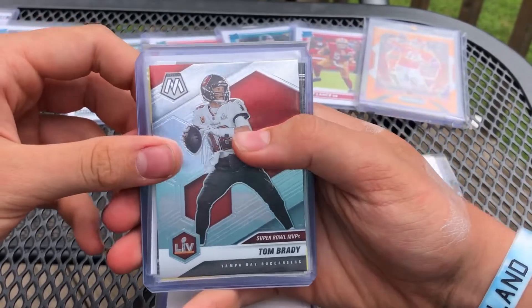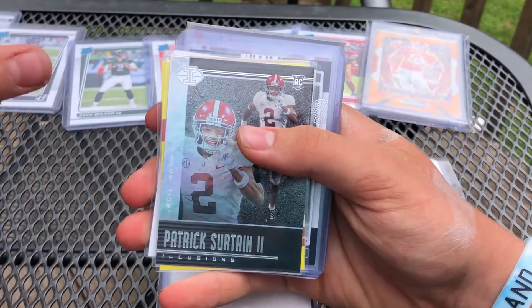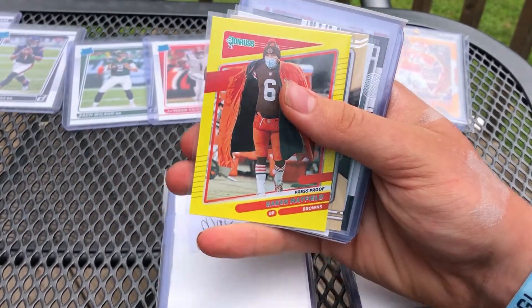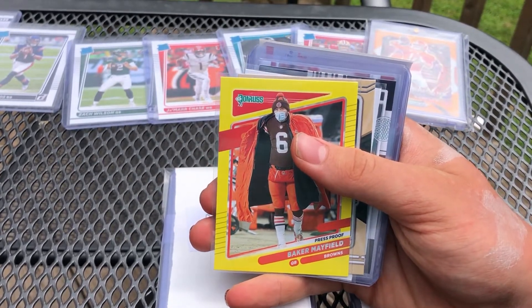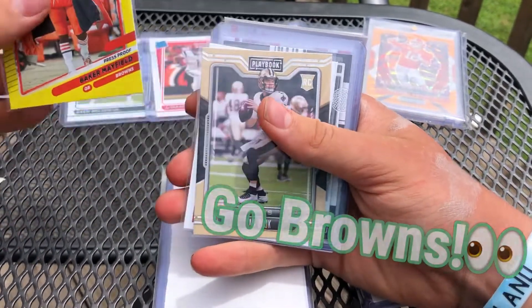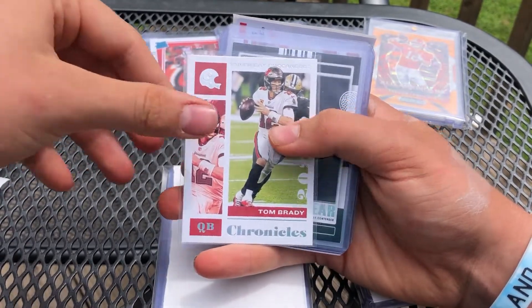The GOAT right off the bat — Tom Brady. First card for the second pack. Patrick Mahomes. Baker Mayfield — yellow. There we go, Brownies PC. Have a Baker right here. I got a Baker patch card yesterday — I don't know what we're going to do with him. Another Tom Brady — Rookie of the Year contenders.